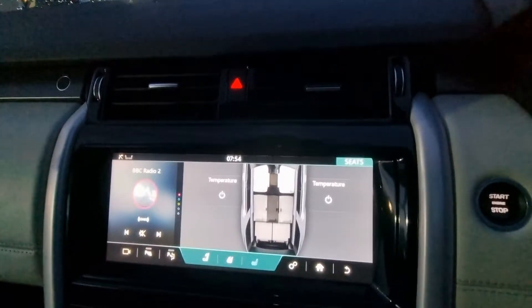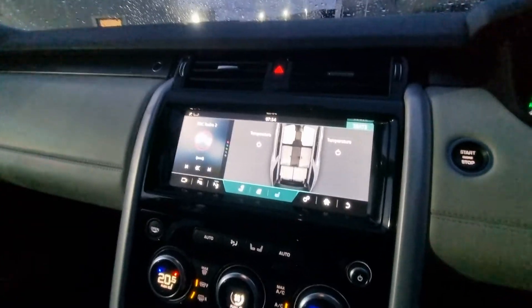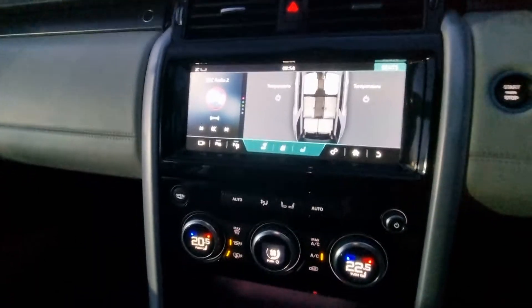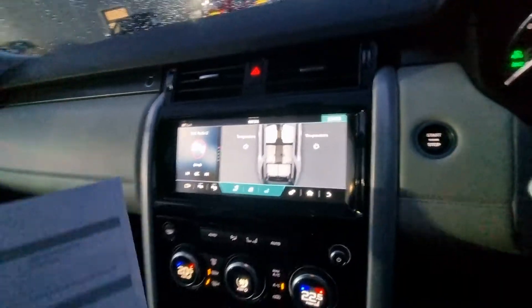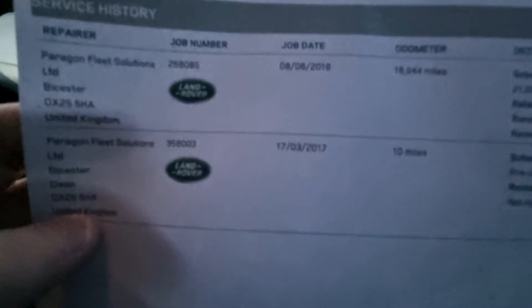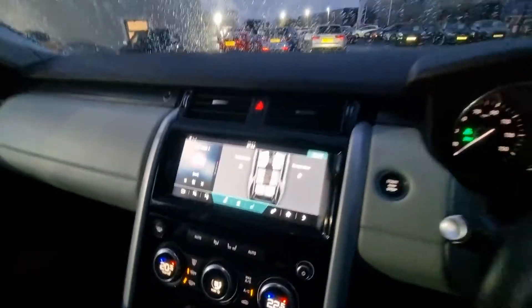Temperature control for the seats which is completely digital. This little button here will actually fold all the rear seats down as well if you're carting around some bulky stuff that you need space for. From a service history point of view, it had an all-important running service and pre-delivery inspection in 2017 at 10 miles, and in 2018 at 18,944 miles. It will be serviced by us prior to going out.